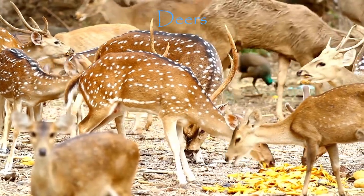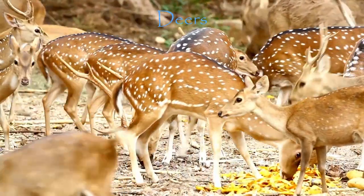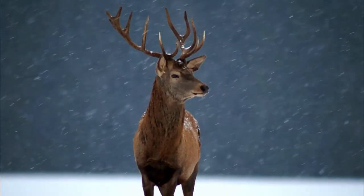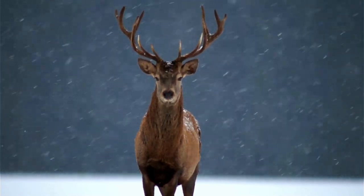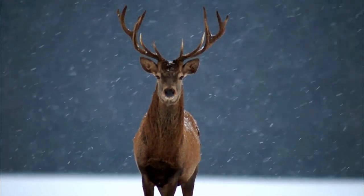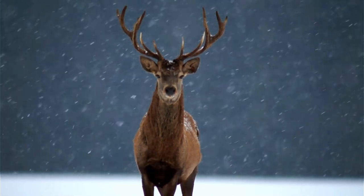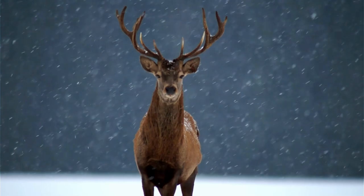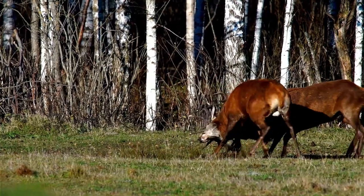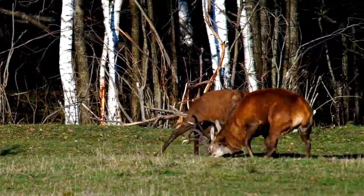Next are deer. Deer can regrow their antlers every year, just like clockwork. Male deer, or bucks, do this as part of their mating ritual. The antlers start growing in the spring, and by late summer or early fall they're fully grown and covered in velvet, supplied by blood and nutrients. Once the mating season is over, the bucks shed their antlers, then grow them back all over again. It's a never-ending cycle of antler regrowth and shedding, all thanks to the hormones testosterone and estrogen.